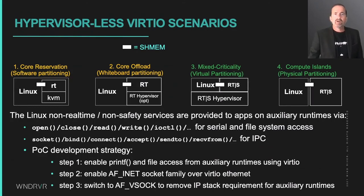Here you can see where memory is actually shared between the auxiliary runtime and the Linux-based KVM tool daemon. This is shown for each of the scenarios involving auxiliary runtimes — notably core reservation, core offload, mixed-criticality hypervisor, and compute islands.